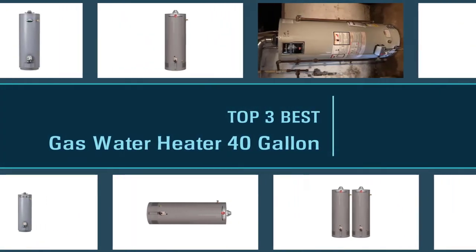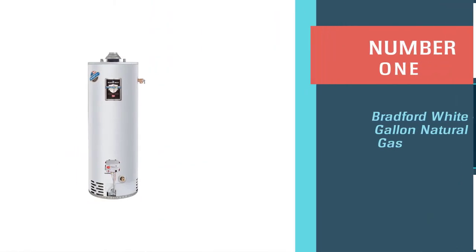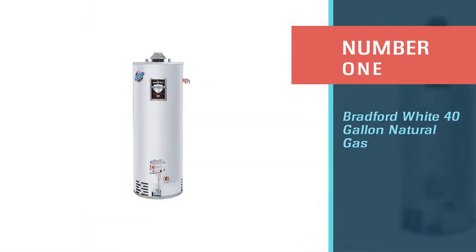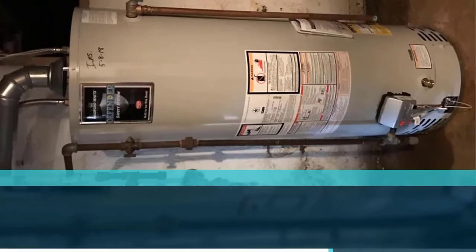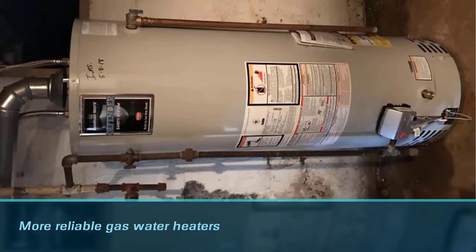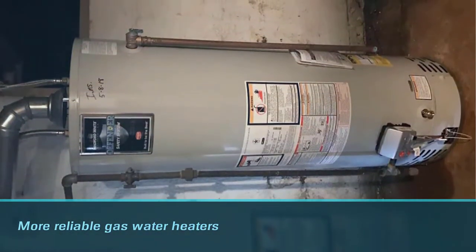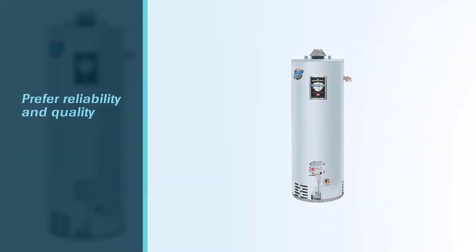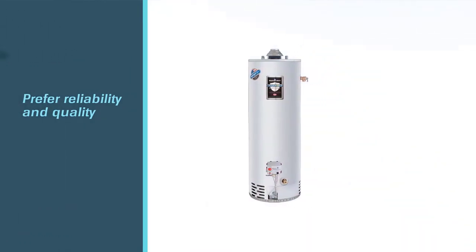Here are the three best gas water heaters — 40 gallon. Number one, most popular: Bradford White 40 gallon natural gas. The Bradford White 40 gallon natural gas water heater is one of the more reliable gas water heaters on the market today. This company keeps things simple, but if you prefer reliability and quality, you are in the right place. The Bradford White is a no-frills water heater that provides you with consistent hot water.